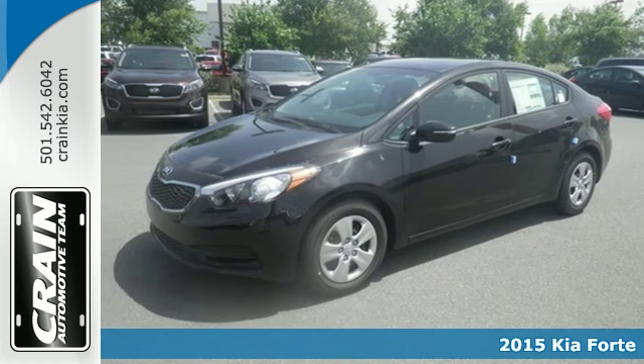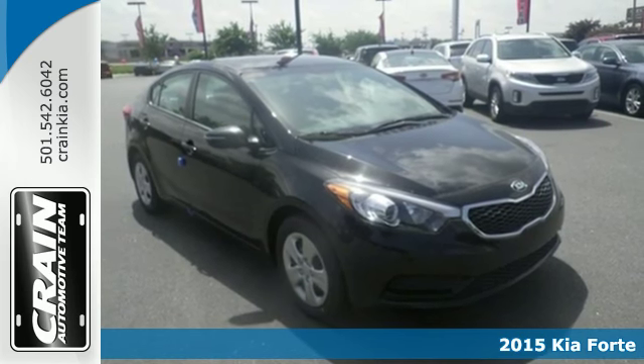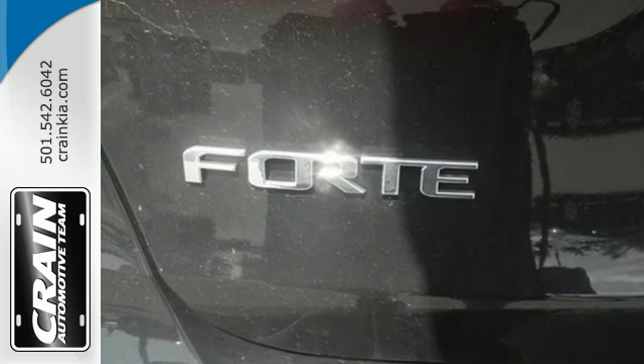It's a 2015 Kia Forte. This is a composed and quiet compact car with an exceptionally large trunk. Plus the back seats can fold forward to make even more room for your things.